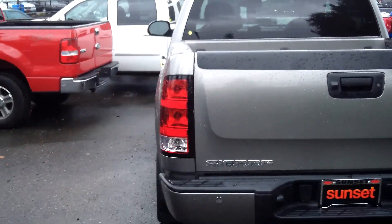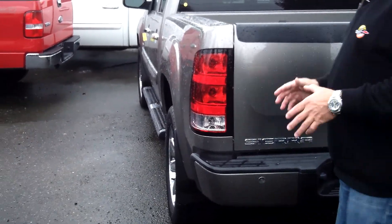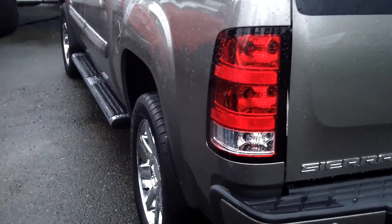All-wheel drive, tow package, backup camera. This truck is absolutely loaded and flawless.